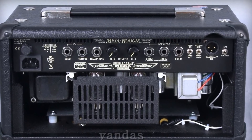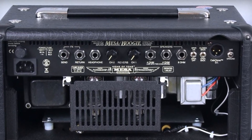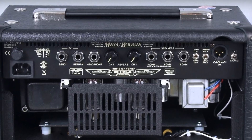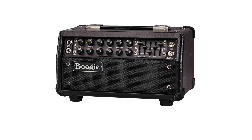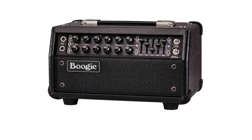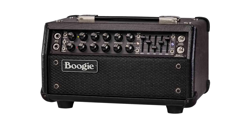One of the best features lives on the back panel: a cab clone speaker-emulated direct output with speaker defeat for silent recording or practice using the built-in headphone socket. Despite the Mark 5:25's long feature list, it's very easy to use and its tones are sensational. The rhythm channel covers the shimmering clean tones of the modern Boogie and the fatter blackface-inspired midrange of the fabled Mark I.